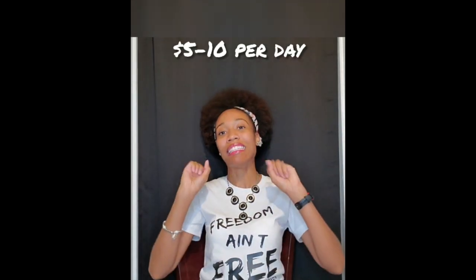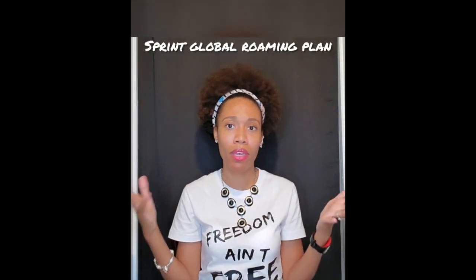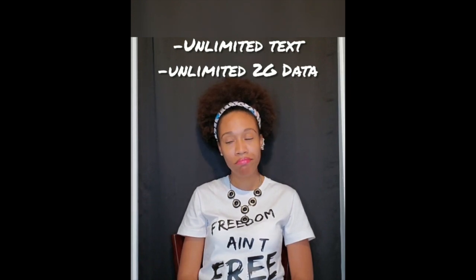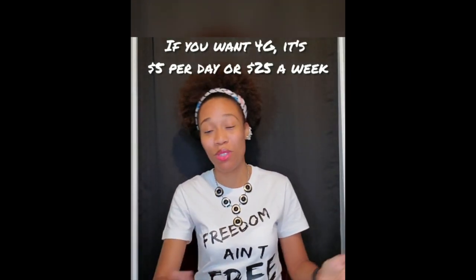When you get to Sprint, they have a global roaming package at 20 cents a minute. That's what you're going to pay, and yeah, that's kind of steep.